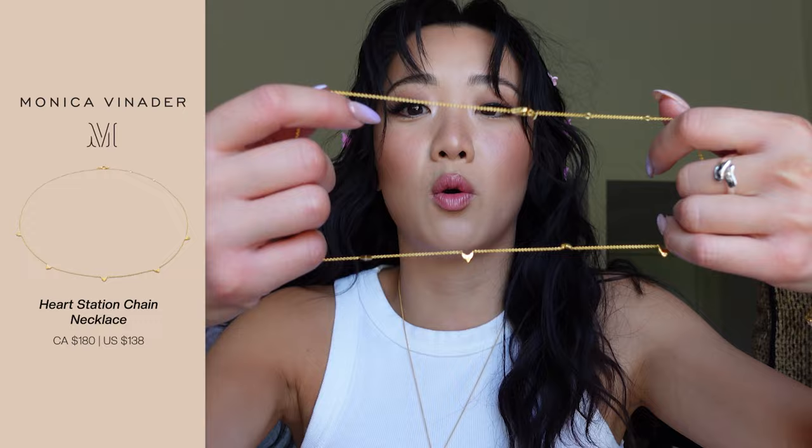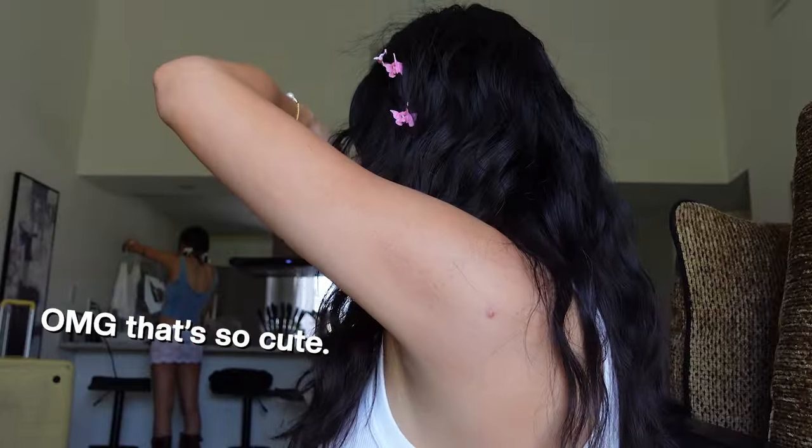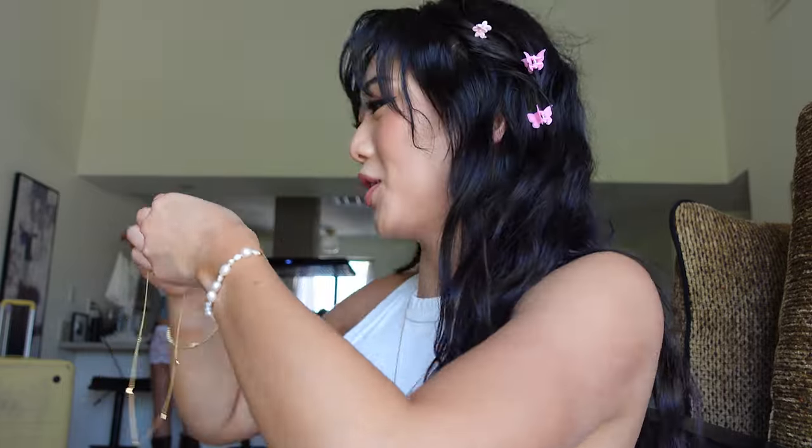This one is a chain with hearts all over. I am so obsessed. I'm going to wear this immediately. Look at this — I want to see. This is so cute. This is what these two look like together. That is so cute. Jewelry is set for the day. Perfect.